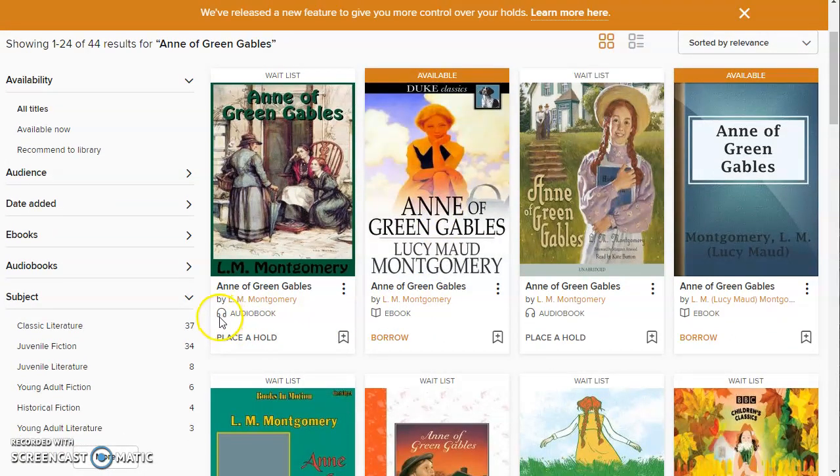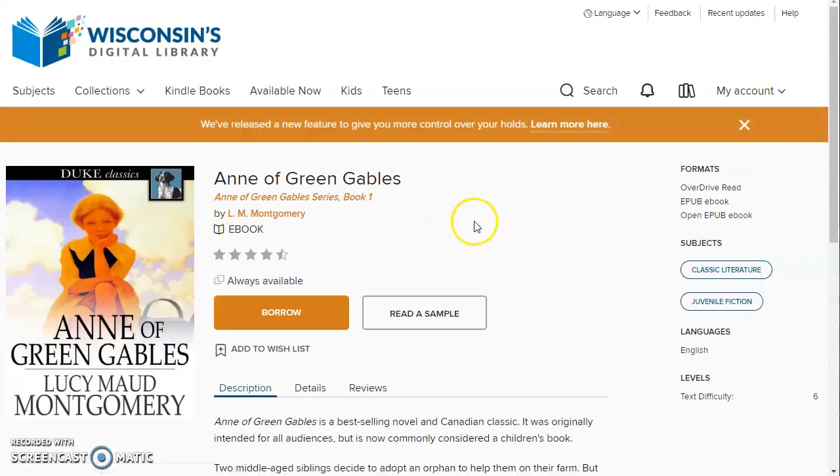There are some icons here that tell you right away what formats you're looking at. I've got audiobooks and ebooks primarily in this collection. If I want to borrow this one it says it's available. Some of the other formats have waiting lists, so look for one that's available or place a hold if you want to wait for one that's not available now.